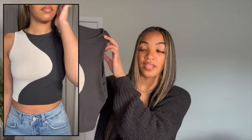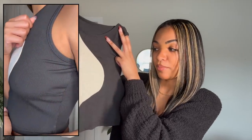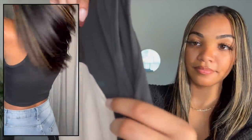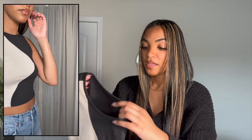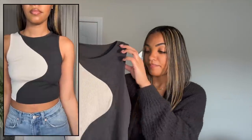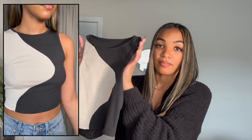The next thing I got was this crop top — I like that it's two-tone with a simple pattern, kind of like a yin-yang sign but without the dots. It's also ribbed. The back is just black, and I got this in a small and it fits pretty good. It's cream on one side, black on the other, and I think it'll pair really cute with some mom jeans.